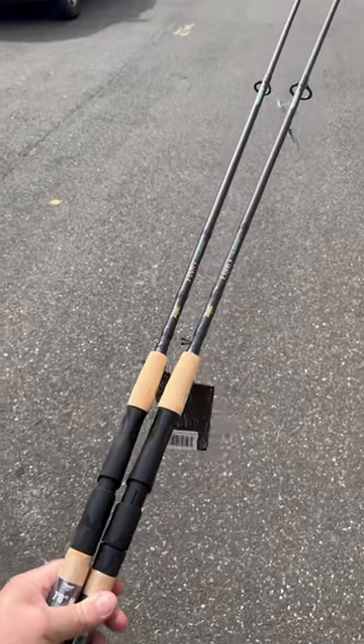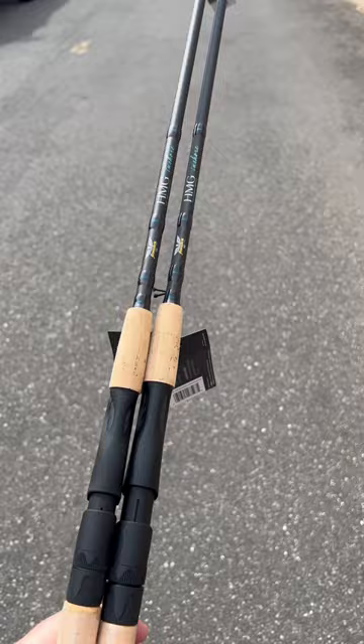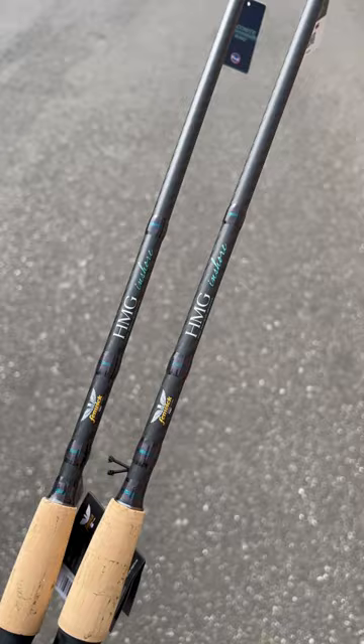I get it. When you think of inshore rods, you generally don't think of Fenwick. They're an old school company, but they're starting to learn new technology, and we've got a great deal. These are normally $120 — these are the HMG inshores — and they're just $70 on closeout.